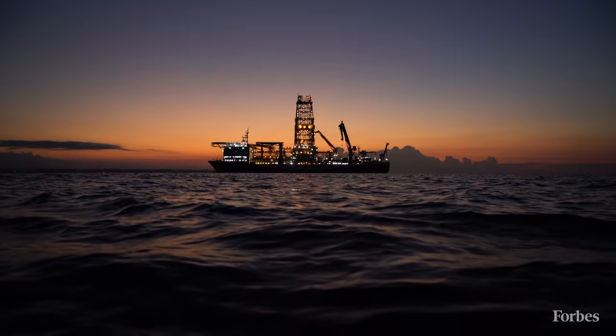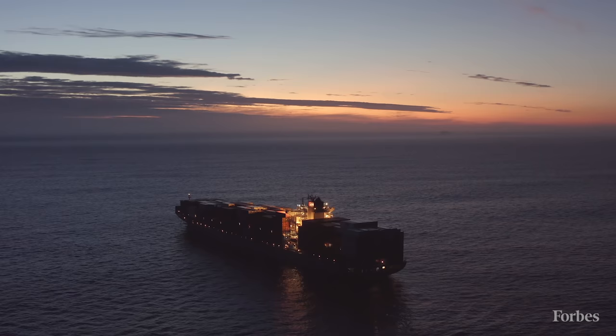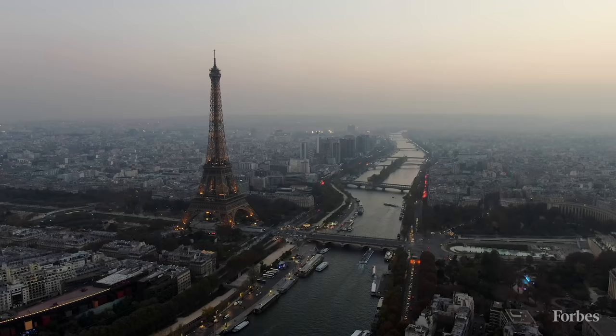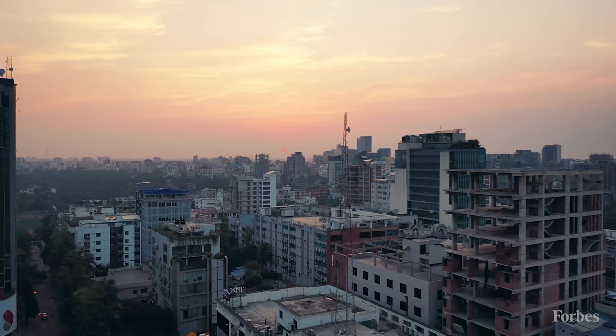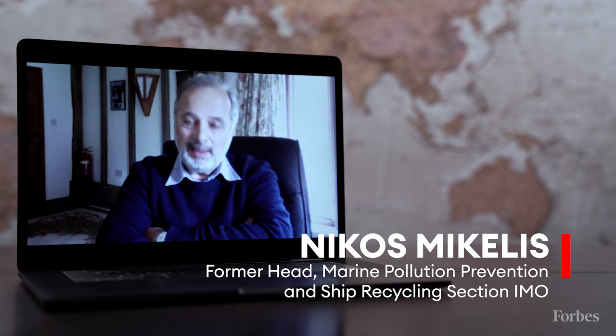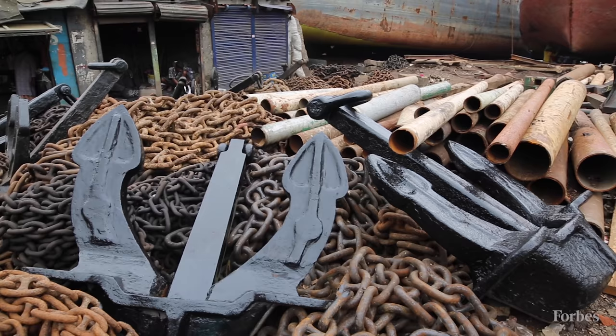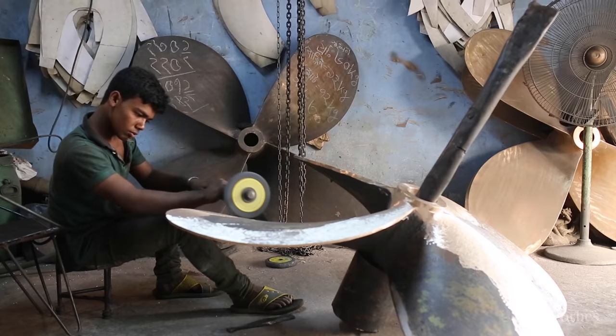With cleaner, safer ship breaking yards available, why don't ship owners send their vessels to Europe? Vessels are sold per ton, and in South Asia right now a ship owner can earn up to $400 per ton, whilst a more sustainable facility in Europe would pay only $100 to $150 per ton. Europe is the biggest net exporter of scrap steel, while South Asia and Turkey are big net importers. Countries that recycle ships do so primarily because they need the steel, and they also make great use of all secondhand machinery and materials.